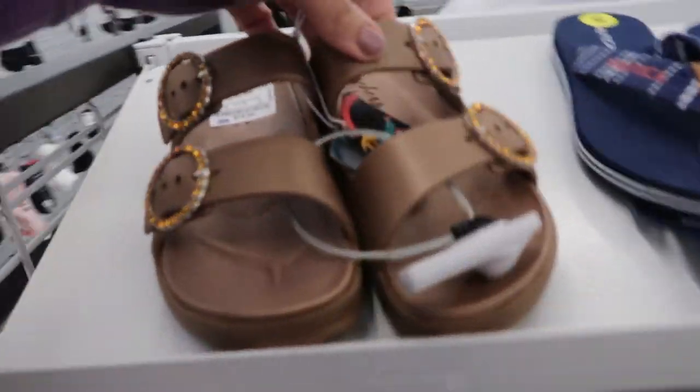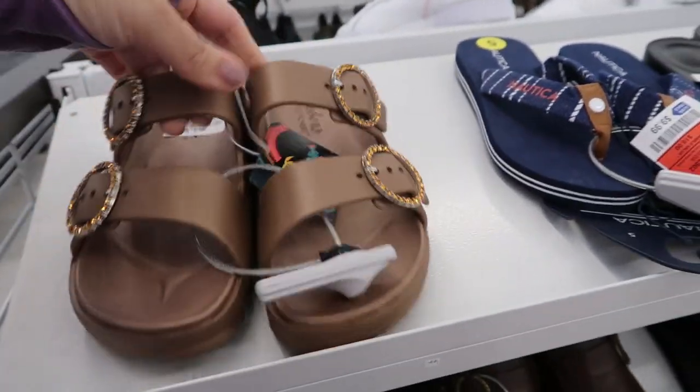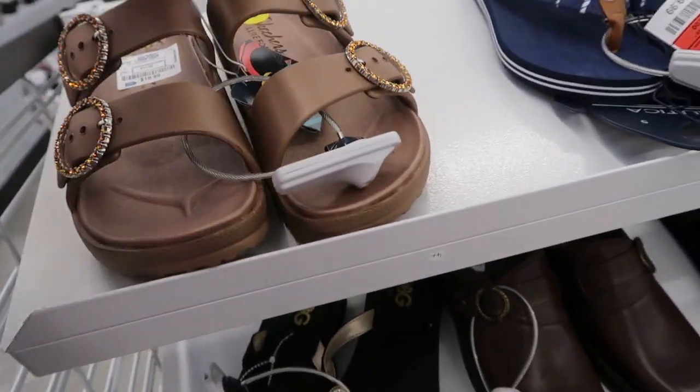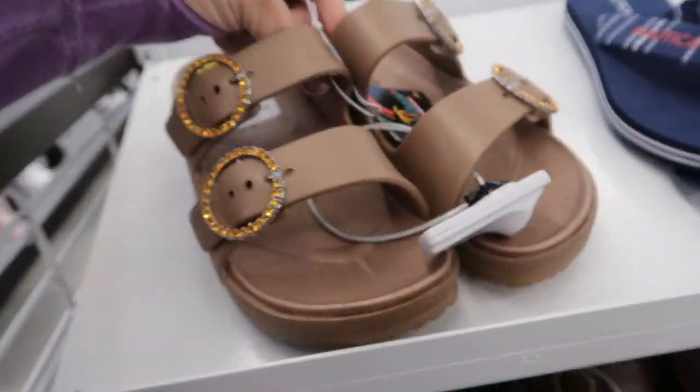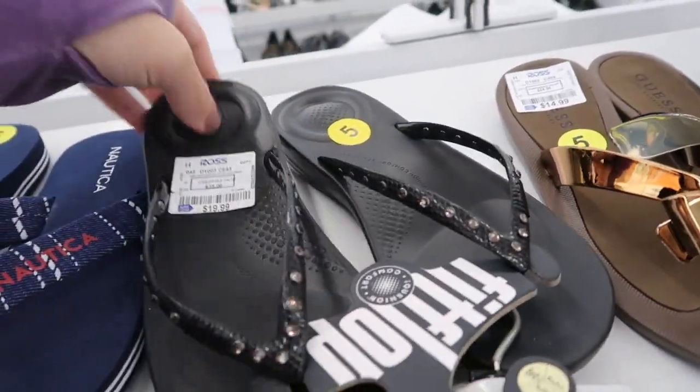Moving on to shoes - these look new, they're Cali Gear by Skechers footbed sandals and they're $19.99. Small little FitFlops - $19.99.